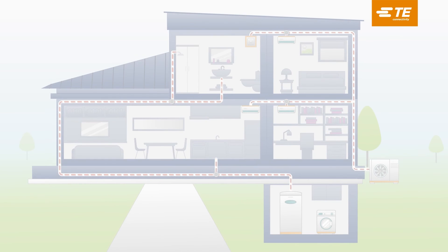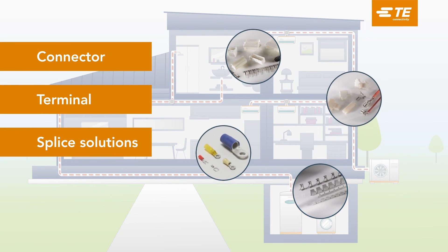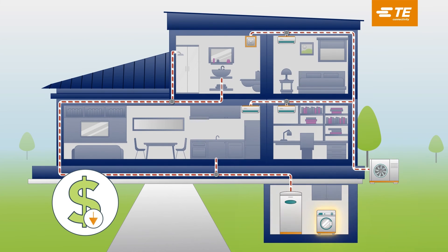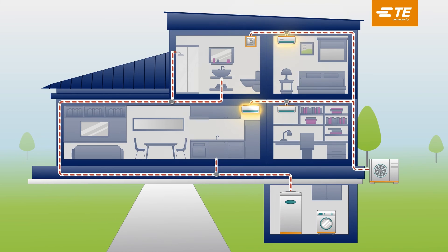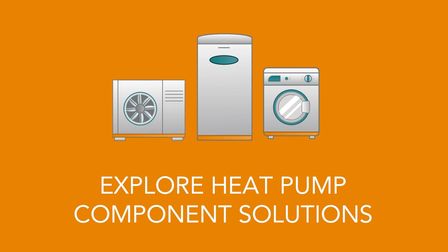Partnering with TE Connectivity allows engineers to access our full catalogue of connector, terminal, and splice solutions that harness the heat and pump up the savings. Together, let's bring your innovative heat pump ideas to reality. TE Connectivity is the power behind the system. Our connectivity solutions will keep your heat pump equipment running efficiently in today's connected home. Explore heat pump component solutions by learning more about our IP-rated sealed connectors and high-performing terminal and splices for extreme temperatures. Empowering the future of home efficiency.